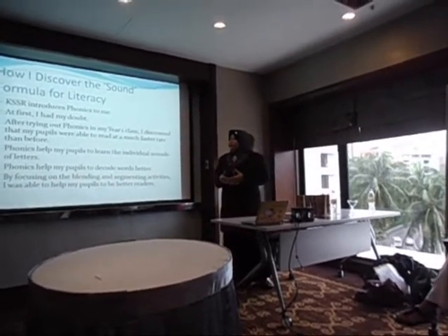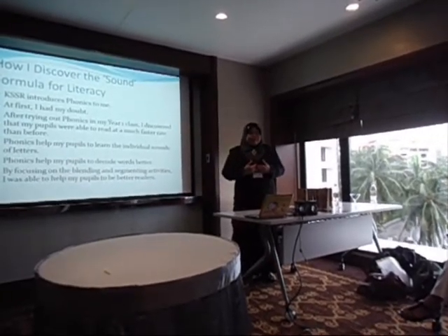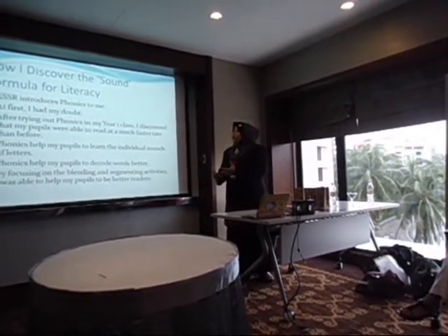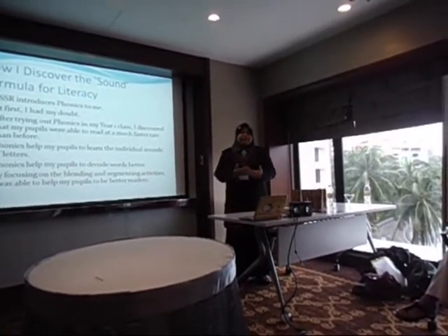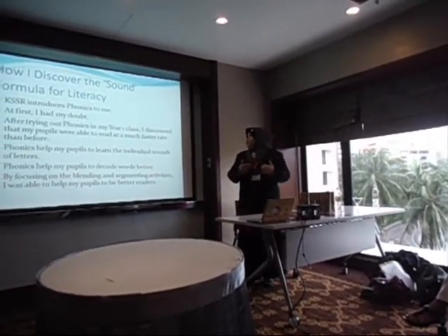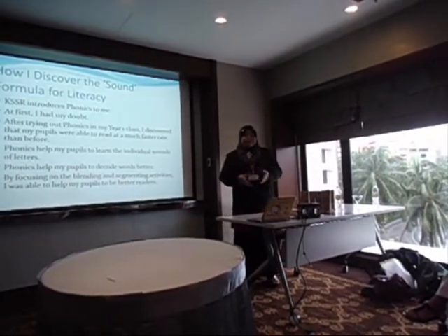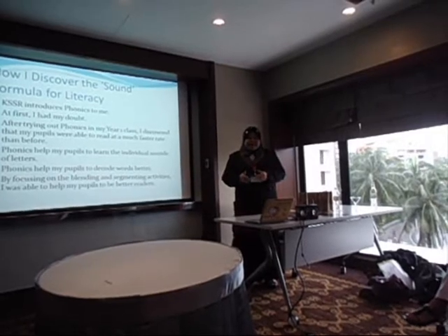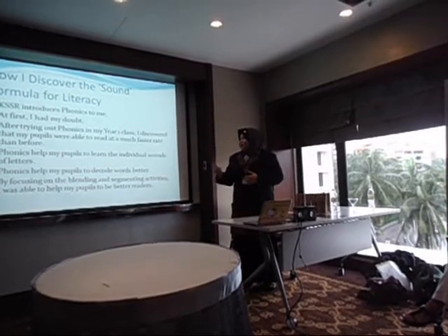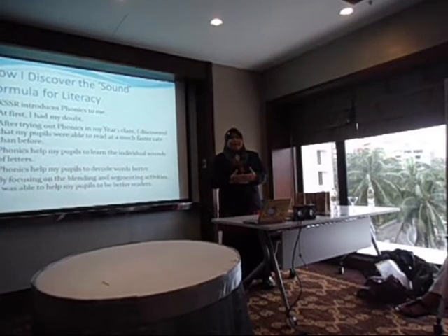After trying out phonics in my Year One class, I discovered that my pupils were able to read much faster than before. Phonics helped my pupils to learn the individual sounds of letters, decode words better, and by focusing on blending and segmenting activities, I was able to have my pupils become independent readers.